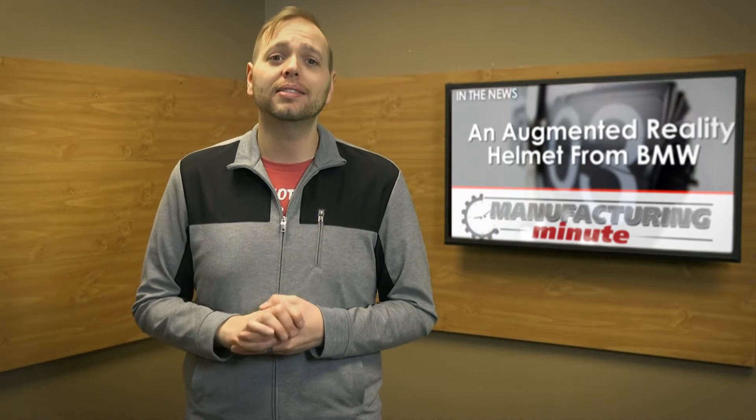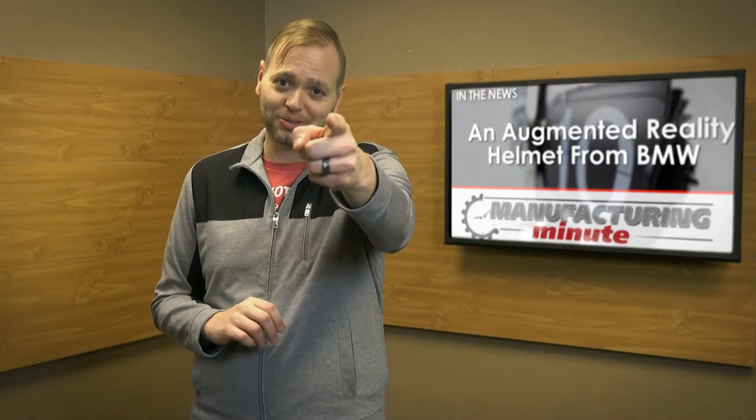In this episode, an augmented reality concept helmet for the people who bring you sheer driving pleasure. Welcome to your Manufacturing Minute.